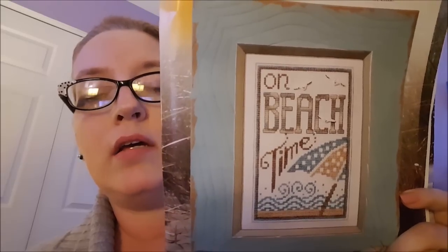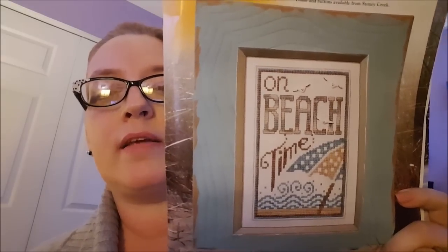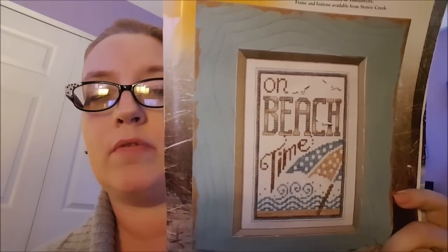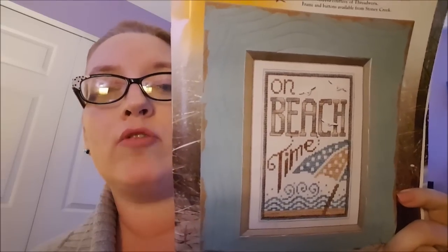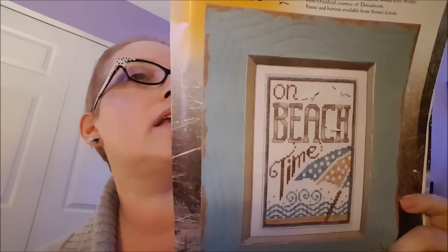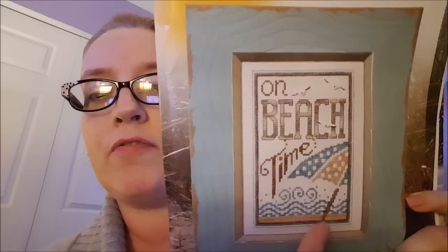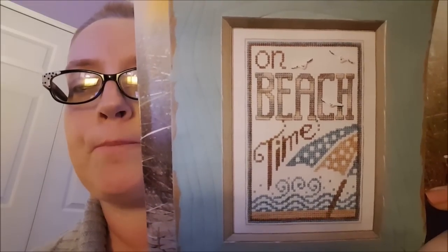This Saturday I am going to my LNS, the Stitching Post in Catonsville, for a stitch night. Jill's coming. I was going to bring Peony to work on, but it's kind of cumbersome to bring the scroll rods. So I want to start this one instead. If I have the day off tomorrow, I will go to the Stitching Post and buy the threads to get a head start before Saturday. I emailed them to ask if they have the buttons. If they don't, I'll order them directly from Stony Creek — they're $3 a piece, so $9 for the buttons. But you've got to have the seagulls. When I get it framed — this is only 4x6 stitched on 28-count fabric — I'll get a teal frame to match the blue.